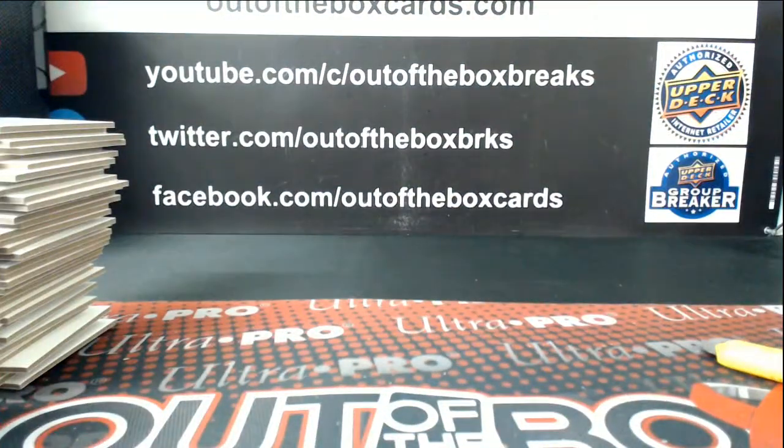Alright, there we go boys and girls — that concludes break 51-12 of our SPX inner case. Hope you all enjoyed it, everyone. Thanks very much.